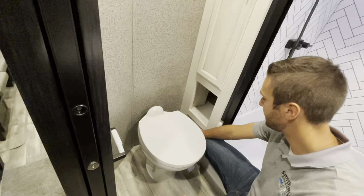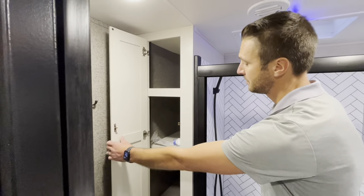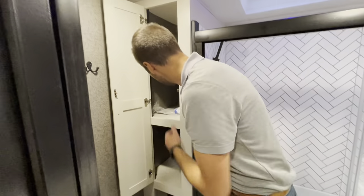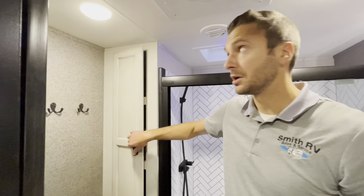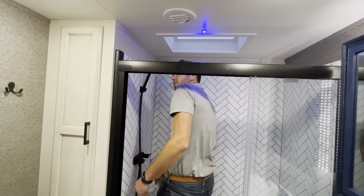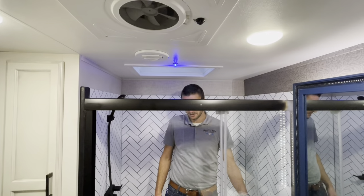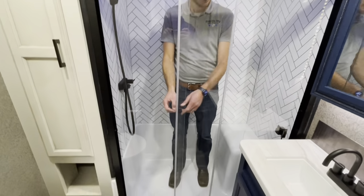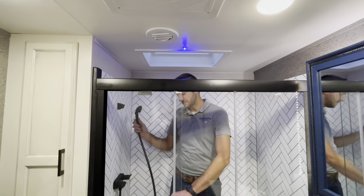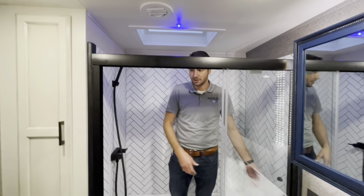Definitely a nice linen closet — and that's rather deep as well, so the odds of you filling that up are pretty slender. I do got to duck a little bit going in here, but I have to duck a lot going into different places, so that's not out of the ordinary for me. We do have a nice trifold glass shower door and faucet up top. If I get tired, I'm just going to go ahead and take a seat in here.